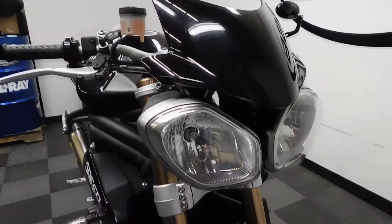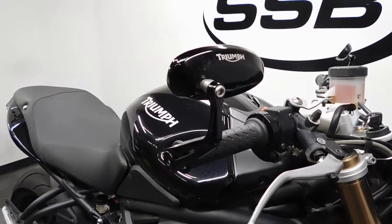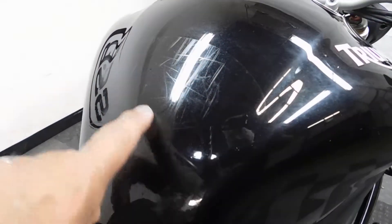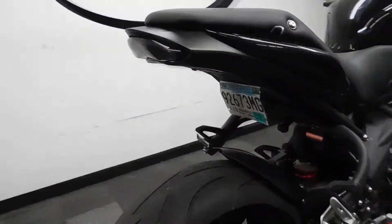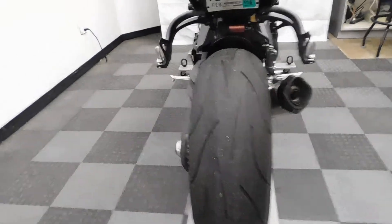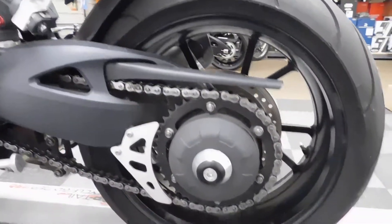This Speed Triple is a 1050. Service will be putting a new front tire on this bike. It comes with bar end mirrors, a clear tank protector — the scratches you actually see on here are on the protector. It's got a full aero system and also has a fender eliminator along with an integrated tail. The back tire is still in good shape. This bike also has axle sliders on it, both front and rear.